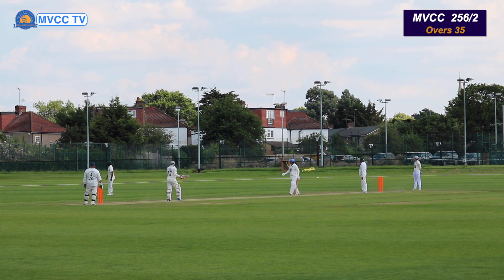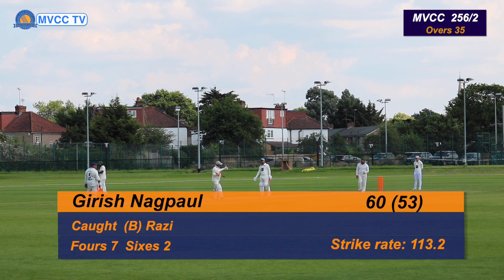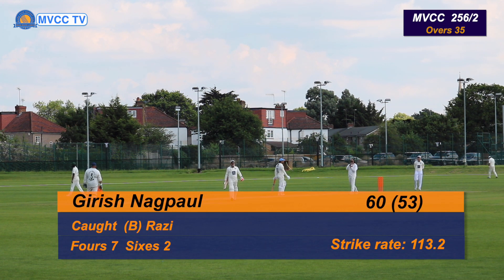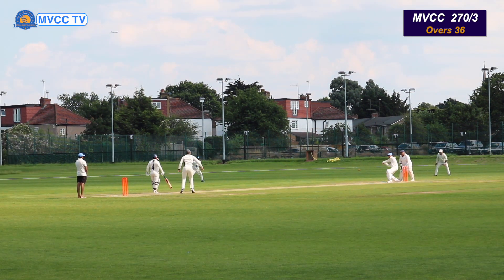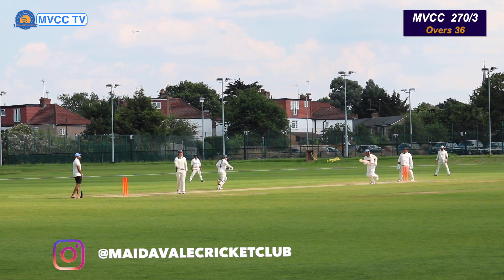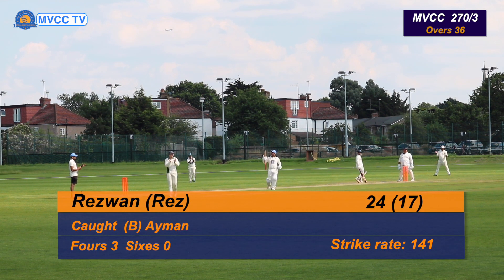What a shot there by Girish — he almost played a left-handed wonder shot. Oh, this one might have gone to the fielder — yes it has. That's Girish gone. A very well made innings by Girish. I think that's at the toe end of the bat — he hasn't middled it. And that's a good catch in the boundary by Cheyenne.